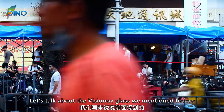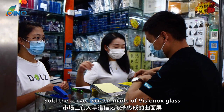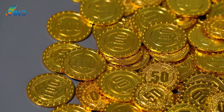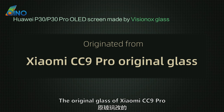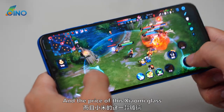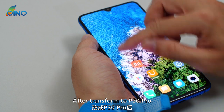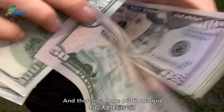Now let's talk about the VisionOx glass mentioned earlier. Some people in the market sell curved screens made of VisionOx glass as the P30 original screen at a high price to obtain high profits. In fact, this VisionOx glass was transformed from the original glass of the Xiaomi CC9 Pro, because the size and shape of the water drop notch of the CC9 Pro are basically the same as the Huawei P30 Pro. The price of the Xiaomi glass is less than $30, but after being transformed to P30 Pro, the price rises by more than $14.80, creating a huge profit margin.